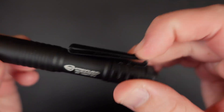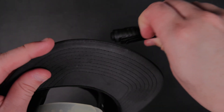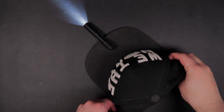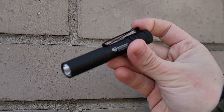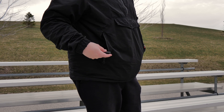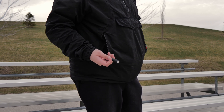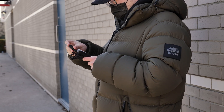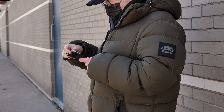The pocket clip also doubles as a way to clip the light onto the brim of your hat for those times when you need to free up both of your hands. For me, the biggest selling point is how portable and versatile it is in various situations — whether I'm hunting for loose change under my car seat, or briefly lighting the way on an evening walk. This pocket flashlight has become a staple in my day-to-day activities.